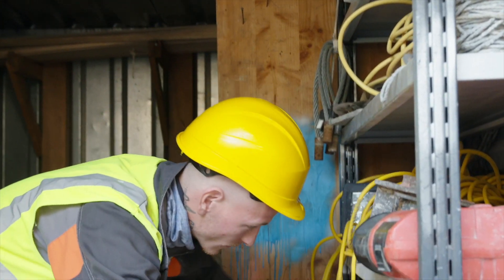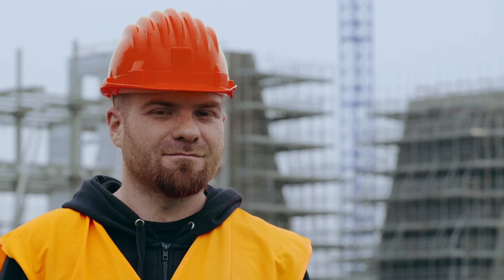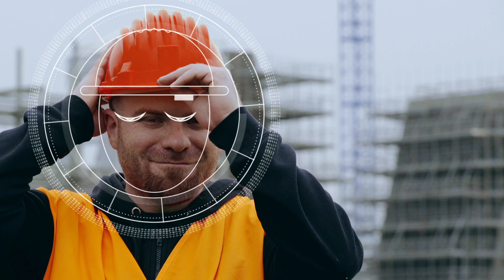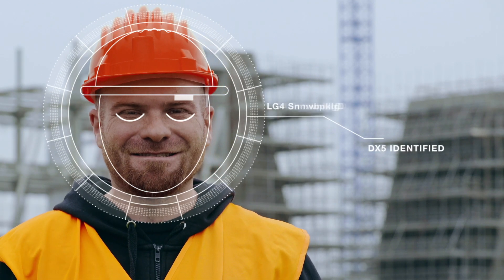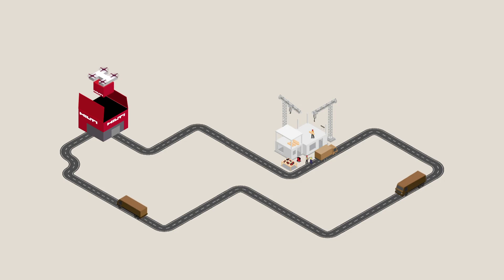At a job site and forgot a tool? Fleet customers can enable drone delivery in the app, or simply press a button on our AI-optimized helmet, visualize the missing tool, and NeuroScan technology will identify the tool and quickly and safely deliver it across the skies to your job site.